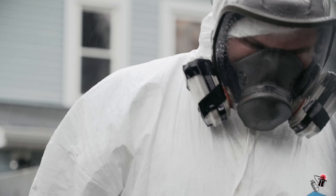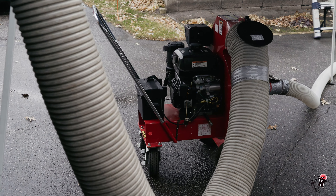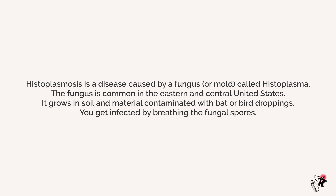It's really important that we make sure at all times that we're decreasing any type of aerosolization of the materials we're removing, because when that happens, that's when the risk of histoplasmosis and other respiratory or fungal infections can occur.